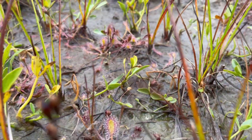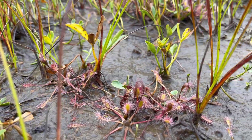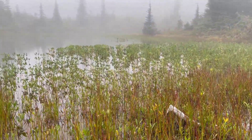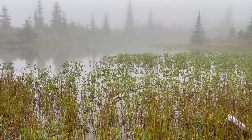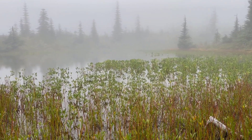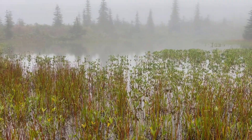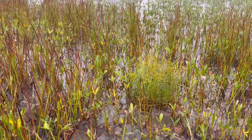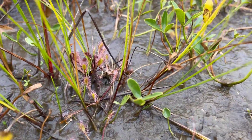Lots more Drosera anglica. I'm just itching to go out into this muck and look for Utricularia out there, but I only have one pair of boots with me and I don't want to get all mucked up. So unless I see something right at the water's edge, the Utricularia in this pond will have to remain a mystery to science. More Drosera anglica.